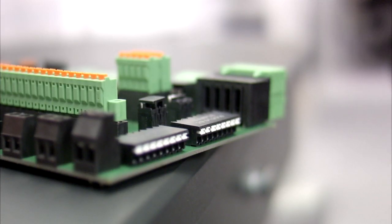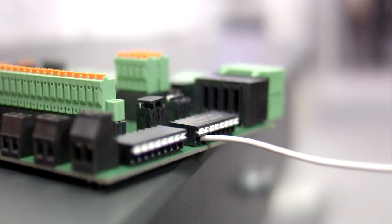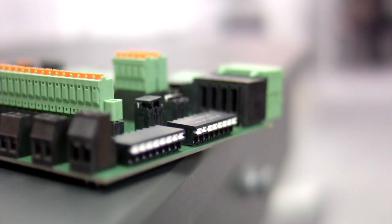With the new SMD PCB terminal block for the automated soldering process, you can easily and reliably connect conductors with a cross-section of 1.5 square millimeters. And thanks to the push-in connection technology, the connection can be released just as quickly without the need for special tools.